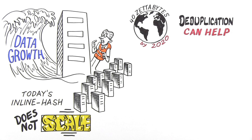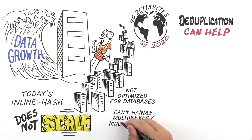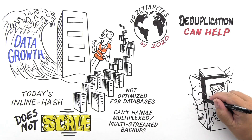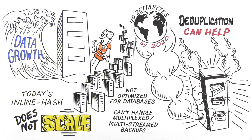Adding more and more individual, single-node backup systems leads to high costs and increased complexity. Plus, inline hash systems aren't optimized for databases. They can't handle multiplexed, multi-streamed backups, and they can't find common data in all those tiny 8-kilobyte blocks. With traditional inline dedupe, you're sure to bring your backup to a crawl.